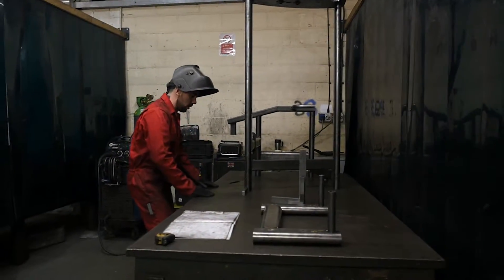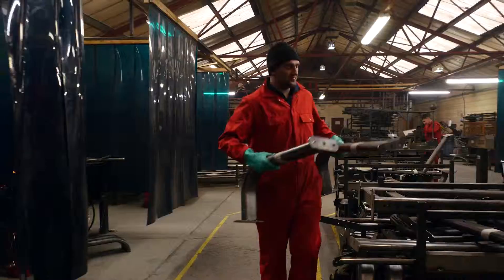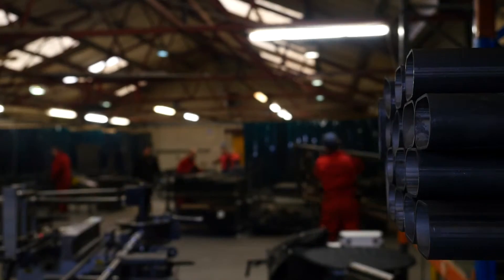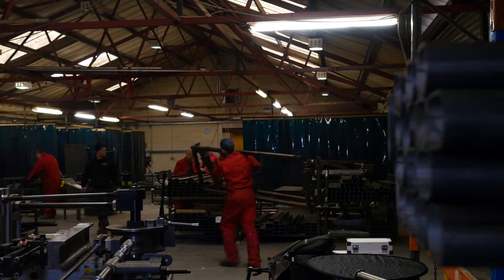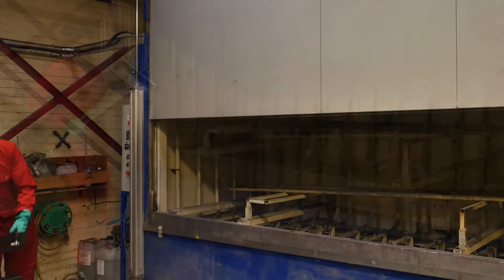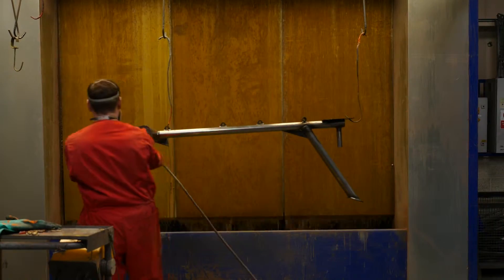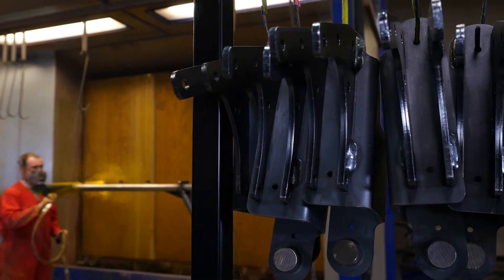The ability to control our manufacturing processes means that we can design and custom-build commercial fitness equipment to a level that our customers tell us is unrivaled in the industry. For extra durability, all our materials go through pre-treatment steps including shot blasting and phosphate wash.